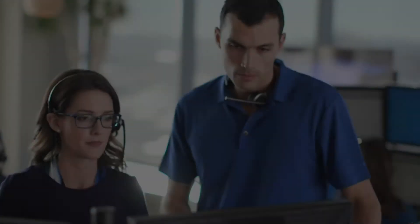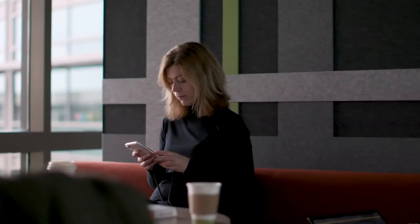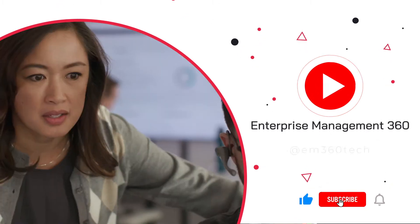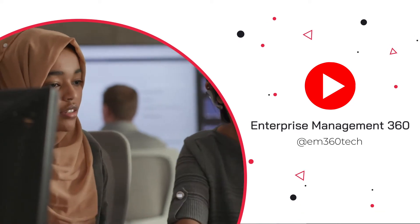Welcome to the EM360 Top 10 and today we're counting down the Top 10 Endpoint Detection and Response Software that you should be considering to help you assess the health and safety of an endpoint wherever it is, whether you're dealing with a smartphone or a computer. Make sure you subscribe to our YouTube channel and ring the bell to get notifications about our latest Top 10s around industry trends, tech and solutions.